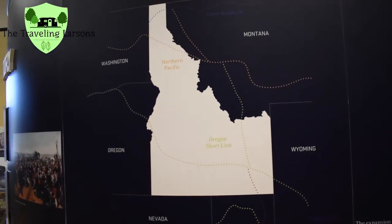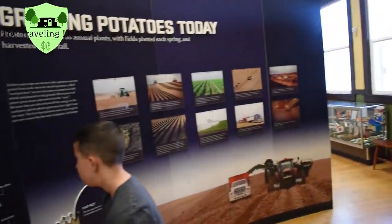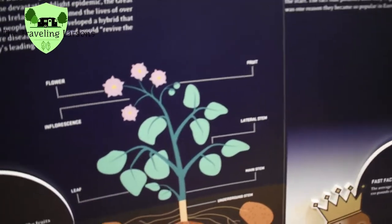It says in Peru that they still grow potatoes the way they used to, because they have hundreds of years of tradition. So Connor, did you know that potatoes actually grow underground?